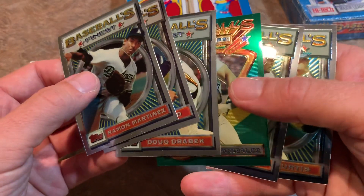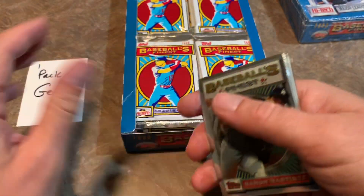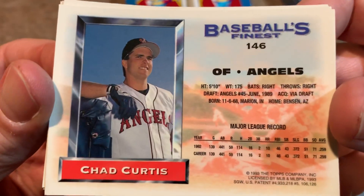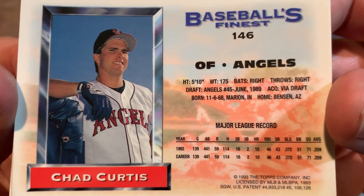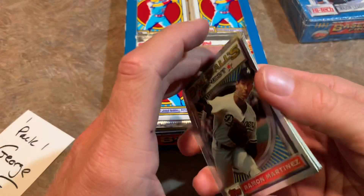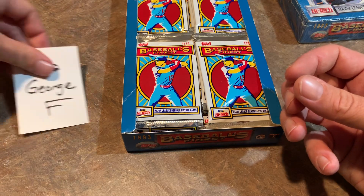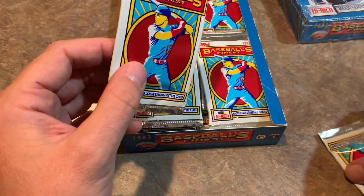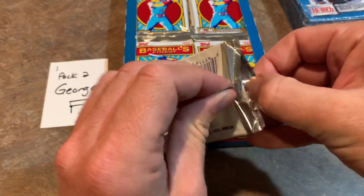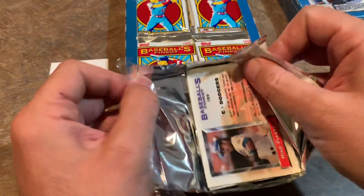If you're new to collecting, a refractor is going to basically refract the light — it has kind of a rainbow effect. There are 199 cards in the set and they put the top players in baseball from '92 in here. Chad Curtis was considered at one point a top prospect and had a nice career. Rookie card wise, the only notable rookie in this set is JT Snow. The most valuable card per Beckett Almanac is probably the Nolan Ryan, but any good Hall of Famer you can get is going to be a decent one.